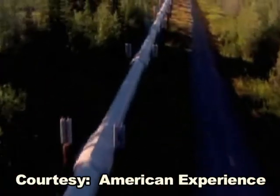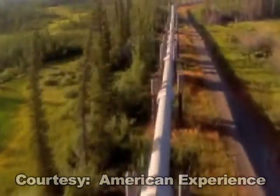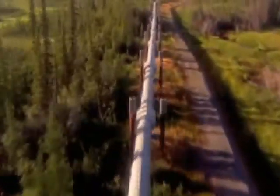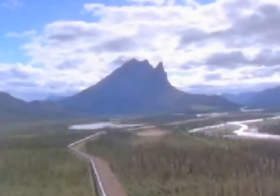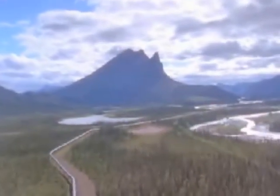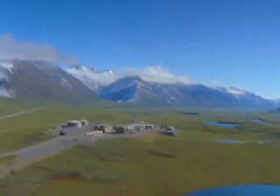Since 1977, the Alaska pipeline has transported over 15 billion barrels of oil from the frozen regions of northern Alaska to the ice-free port of Valdez. The pipeline is 800 miles long and crosses three mountain ranges and over 800 rivers and streams. It took two years to complete and cost $8 billion.